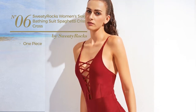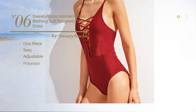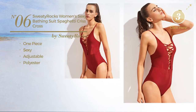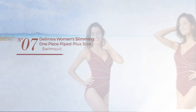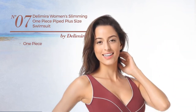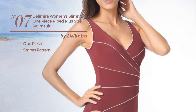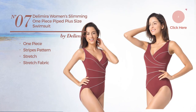Number seven: a one-piece swimsuit featuring a stripes pattern, produced with stretch fabric, available in four more colors.